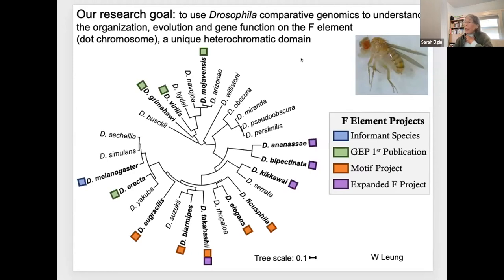Our first project was simply to look at these species to see if the F-element in species other than melanogaster showed similar organization and similar properties. The answer was yes, and we published that in 2015 with about 1,000 undergraduate co-authors. We then went on to look at a group of species close to melanogaster—not too far away, but not too close—hoping to identify conserved motifs that promote gene expression on the F-element.